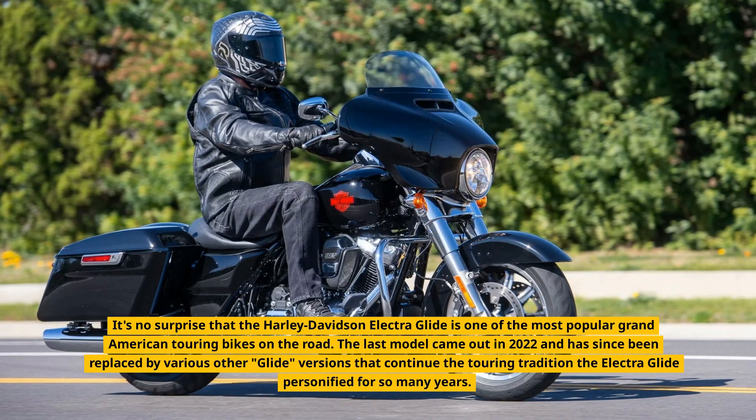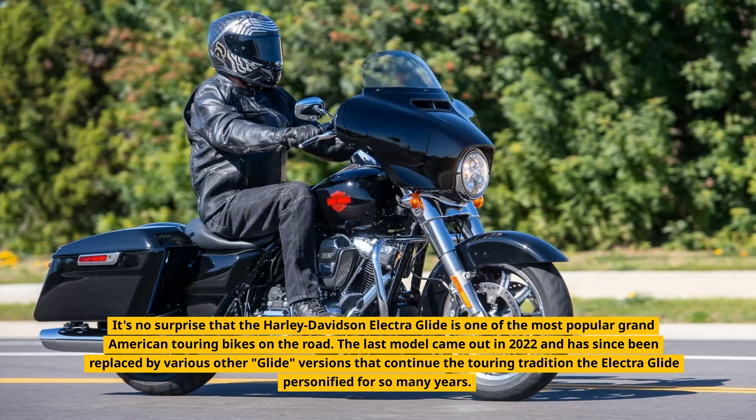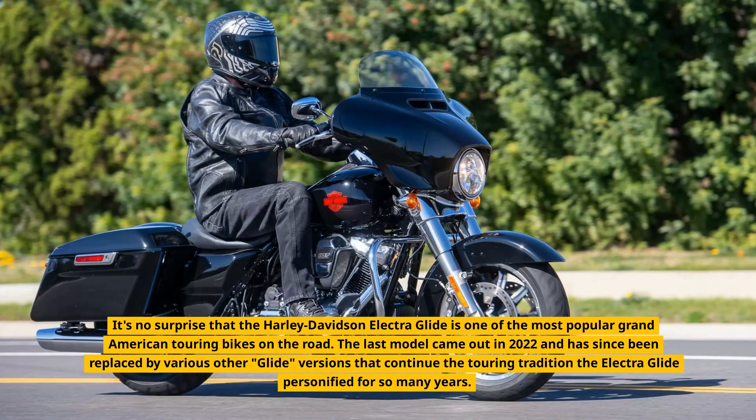The last model came out in 2022 and has since been replaced by various other Glide versions that continue the touring tradition the Electra Glide personified for so many years.